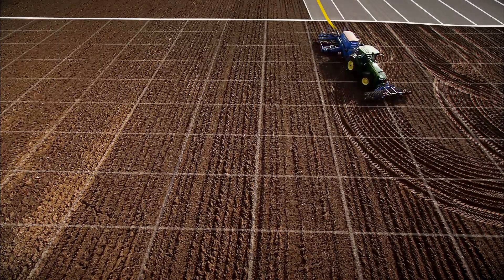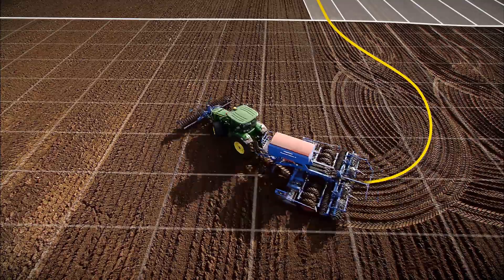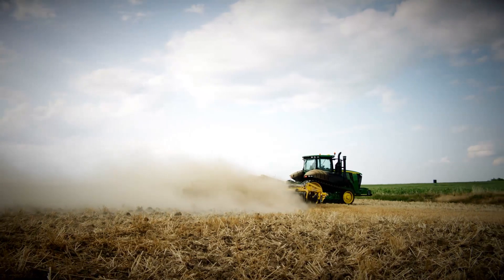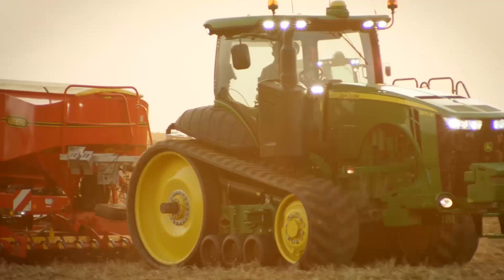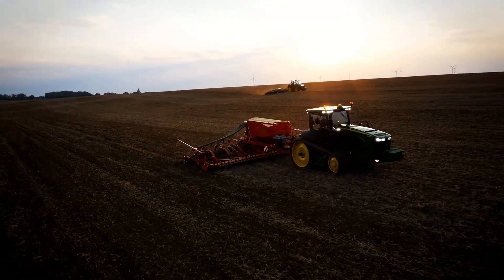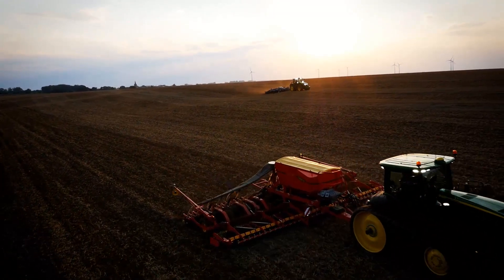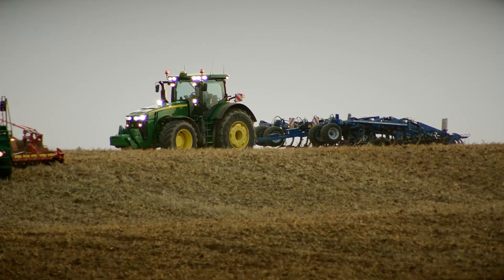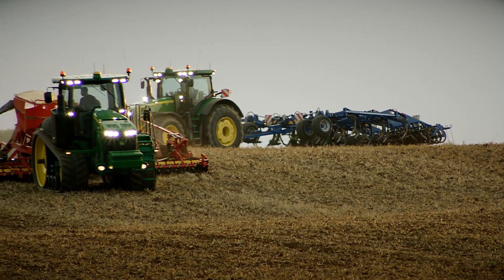Turn Automation integrates John Deere Autotrack automatic steering and headland management into 6R to 9R tractors, reducing input costs for seed, fertilizer and fuel. Turn Automation manages all tractor and implement functions with ease and precision.